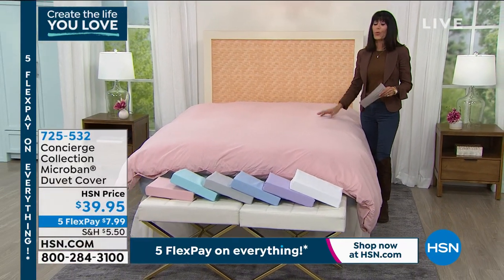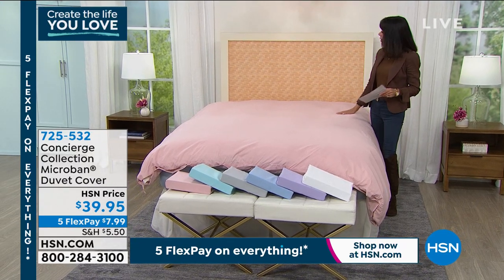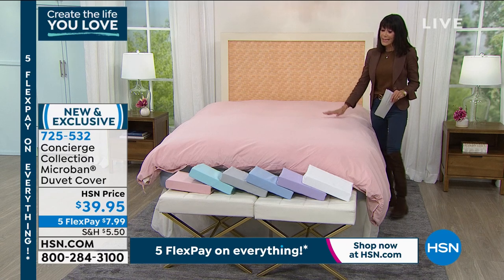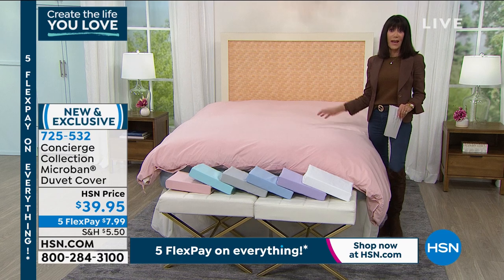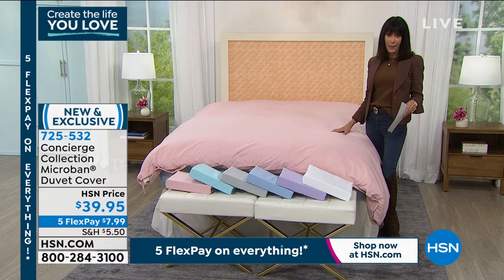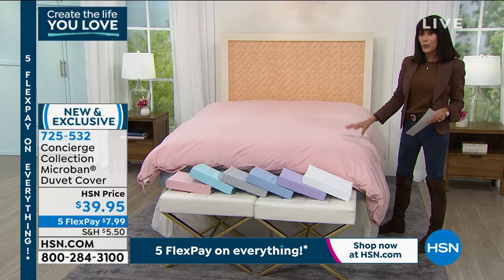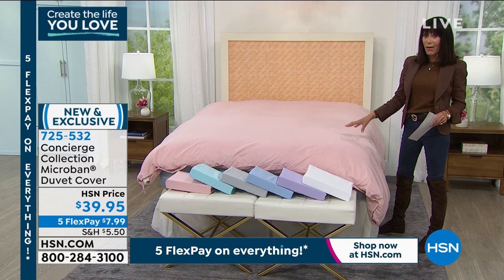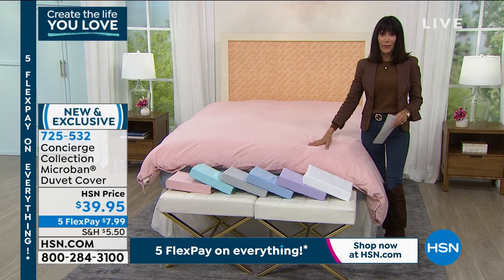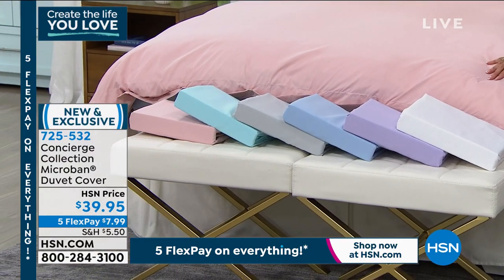We have another brand-new item and this is also the only airing today. From our Concierge Collection — it is a duvet cover, but what's different about this duvet cover is it is actually formulated with Microban. So you actually have an antimicrobial treatment inside of the fiber. A lot of gorgeous colors and today $39.95 your price.